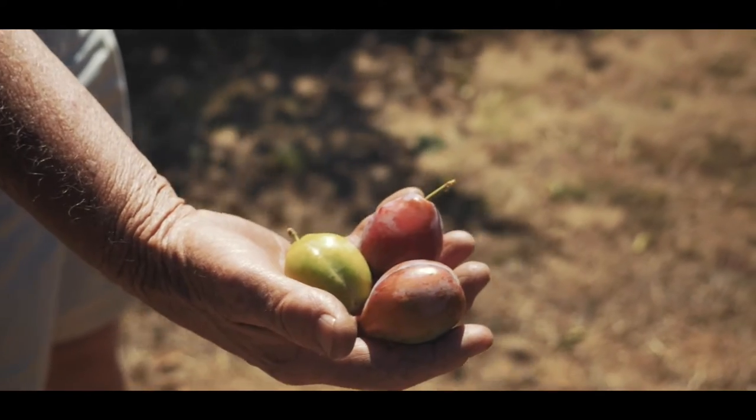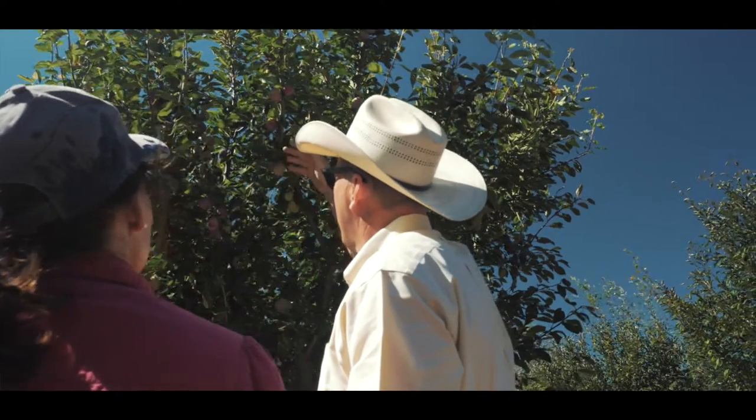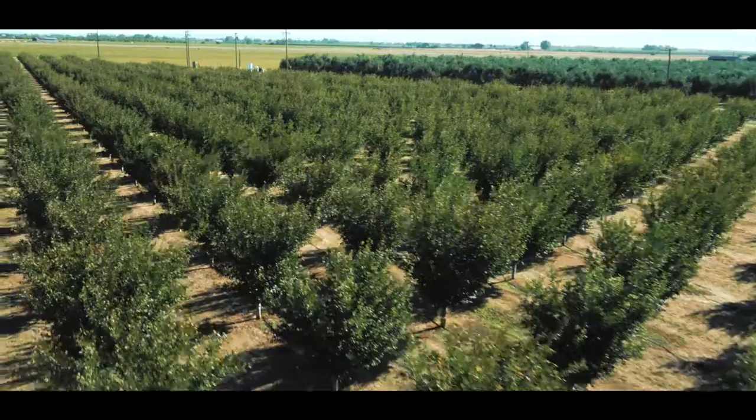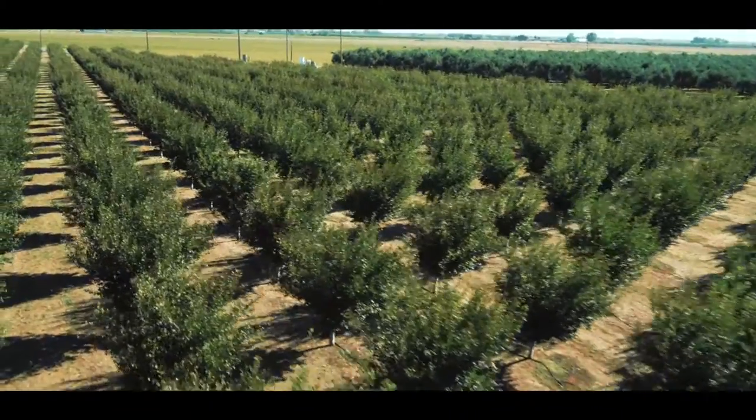Harvest is about a month off. Some of the other pictures I'm sure you'll see the tree is still green, but it will color up shortly and hopefully we'll have a decent crop.